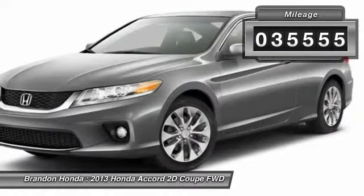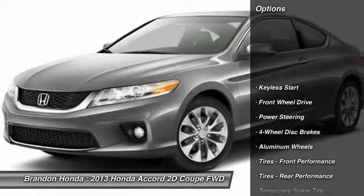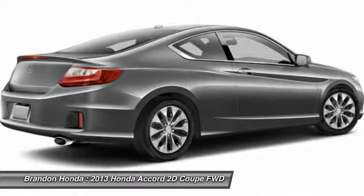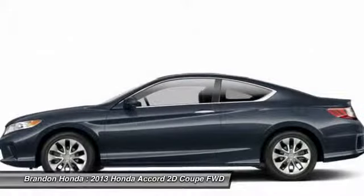This vehicle has less than 40,000 miles. Here are some of this vehicle's great options: stability control, keyless entry, anti-lock braking system, steering wheel audio controls, traction control, lane departure warning, backup camera.